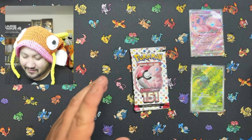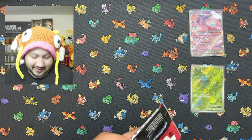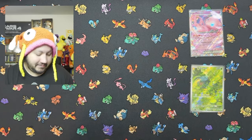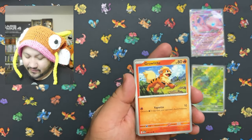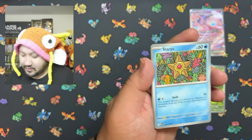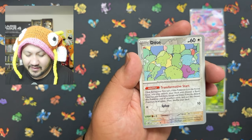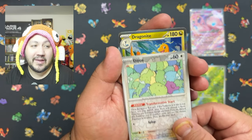Last pack — what can we get? Starting this last pack out with Growlithe and an adorable little Jigglypuff star. Geodude, Tauros, Kadabra, Clefairy, and a beautiful looking Ditto. Let me know what your favorite pull out of today's video is.